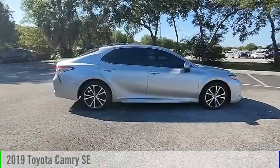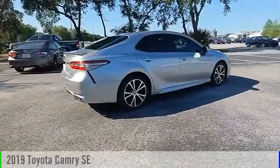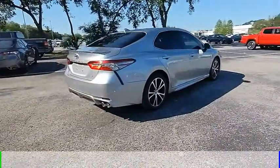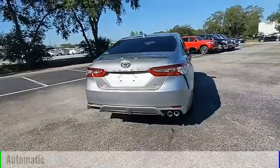Looking for the right vehicle? Check out the 2019 Camry. This vehicle is powered by a front-wheel drive, four-cylinder, 2.5-liter engine, and comes with an automatic transmission.